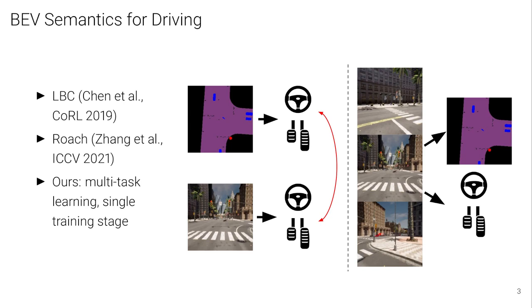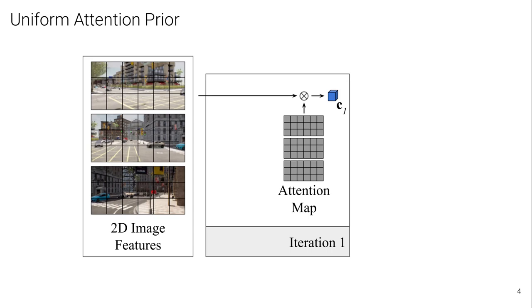On the right, we show another way to use BEV semantics during training that is used in our work. We train our model to perform both the driving task and predict BEV semantics of the scene in a multi-task setting. We show that this leads to safer driving with less infractions, without requiring a time-consuming two-stage training process. We now describe our approach to efficiently make BEV predictions from perspective view inputs.